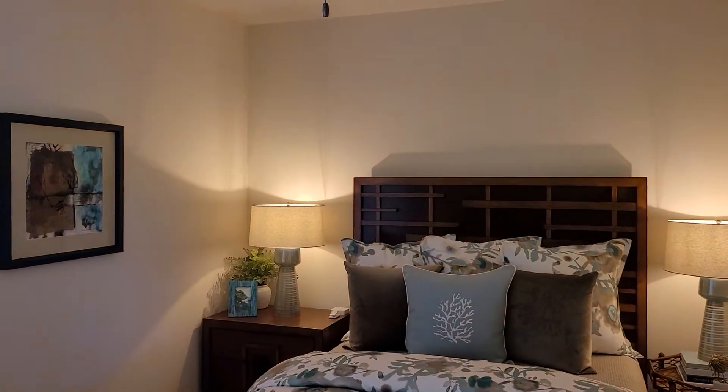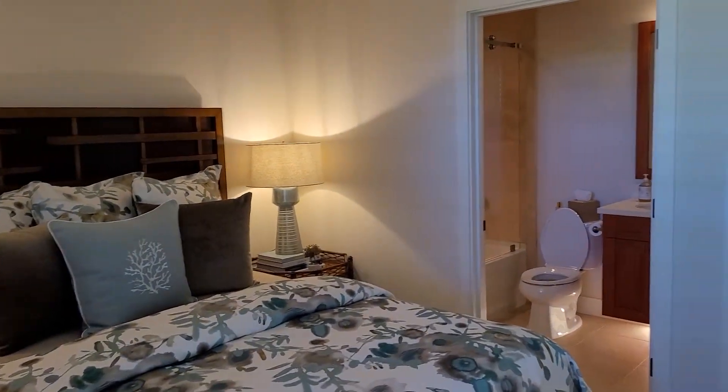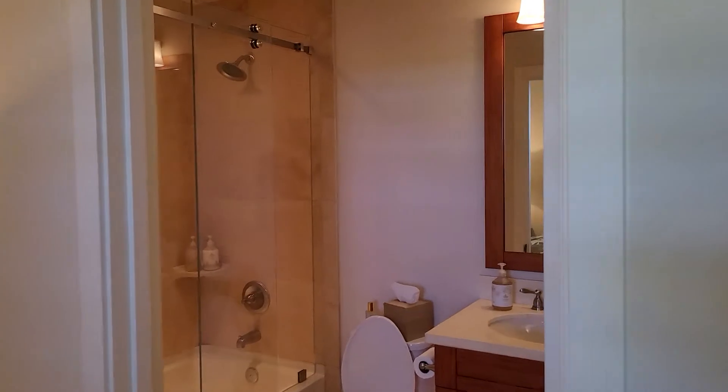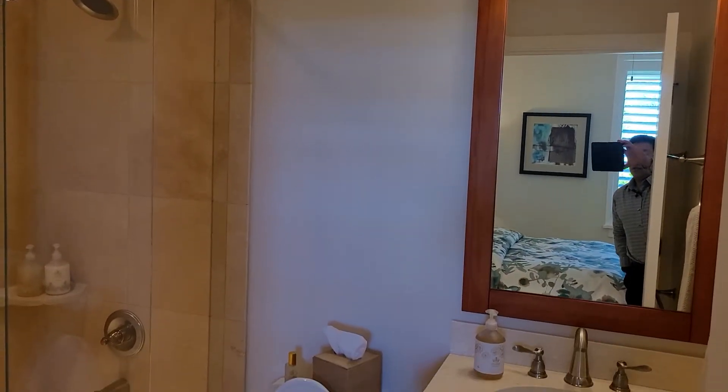Alright, so let's go to this first bedroom. I'm gonna try to go slow. Beautiful place. Immaculately maintained.